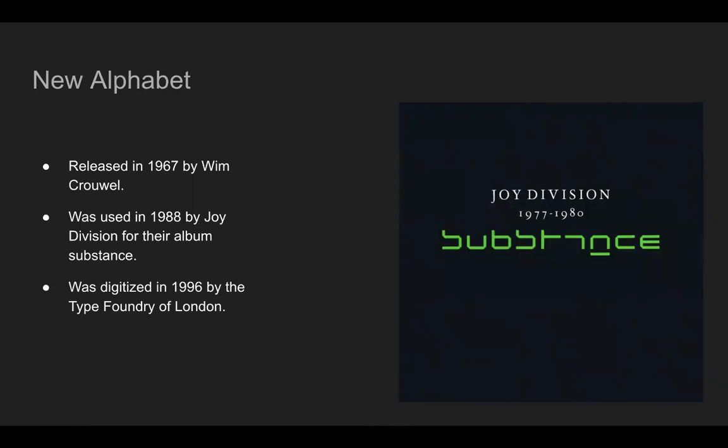A similar typeface to Gridnik is New Alphabet, which was also designed by Wim Crouwel in 1967. It was seen as experimental by his peers. The typeface embraced the limitations of the display technology at the time by only using horizontal and vertical strokes. This typeface was used in 1988 by Joy Division for their album, Substance. New Alphabet was also digitized a year prior to Gridnik, in 1996, by the Type Foundry in London.